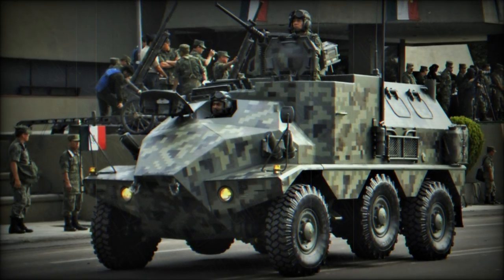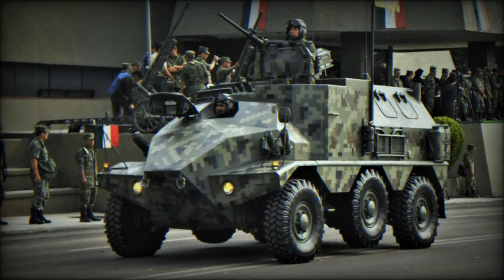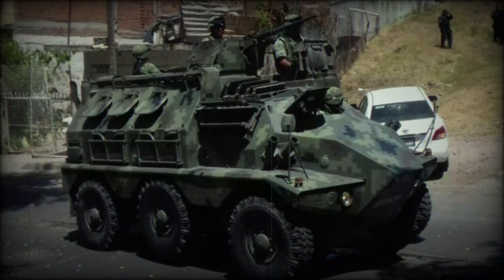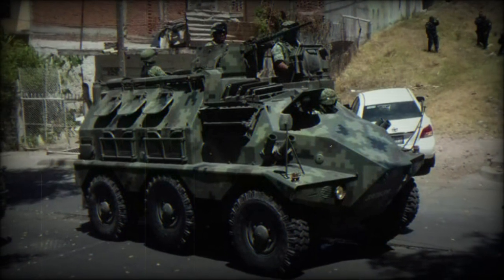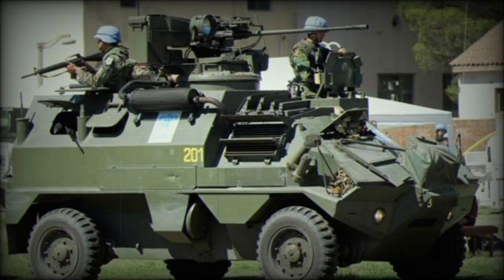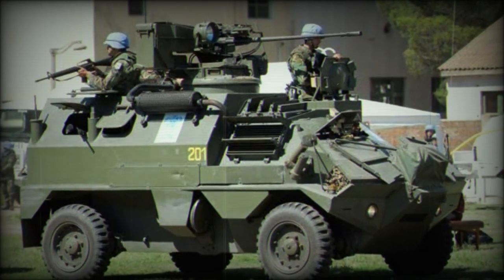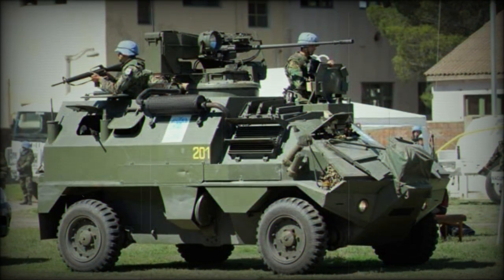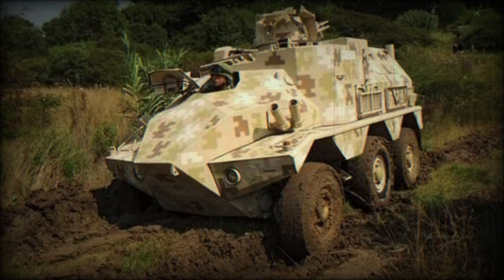Additionally, the vehicle can sport the HOT French anti-tank guided missile (ATGM) to provide for a ranged tank-killing/armor-defeating capability. This is in addition to any personal weapons carried by the crew and occupants. Optional weapons marketed at one time for the VCR line included a complete turreted 20mm automatic cannon, Milan ATGM support, and a 60mm field mortar for indirect fire support.